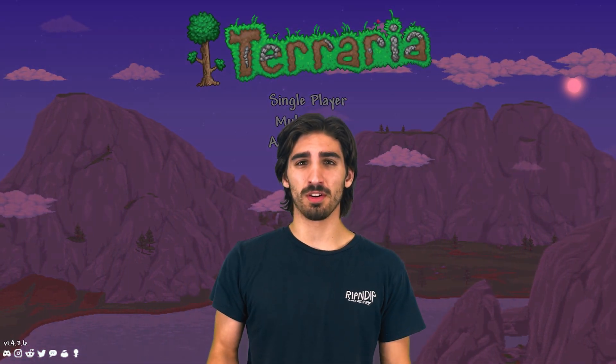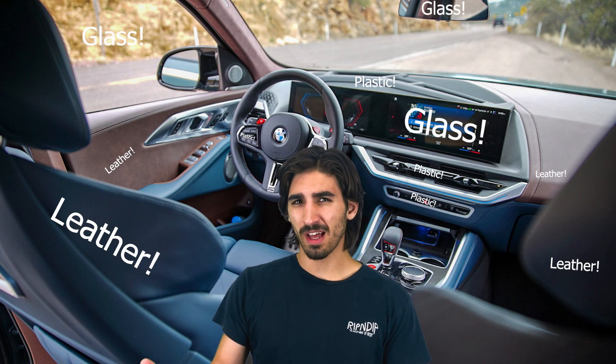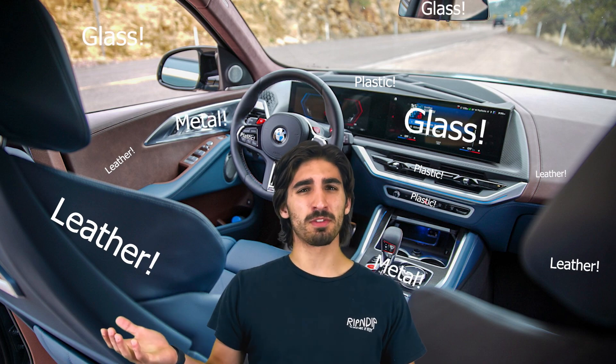First, let's look at the parts that make up the interior of the vehicle. You're going to have leathers, plastics, a little bit of glass, a little bit of metal, and a bunch of other various textiles.